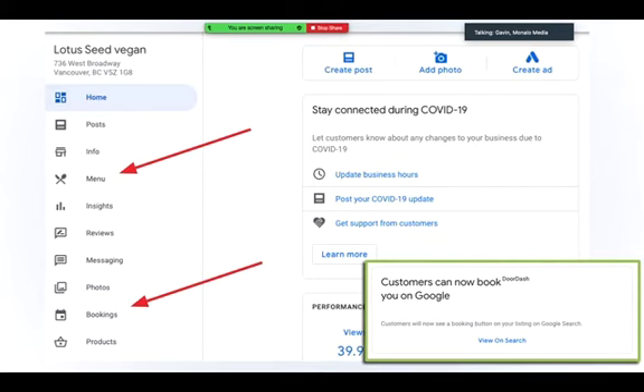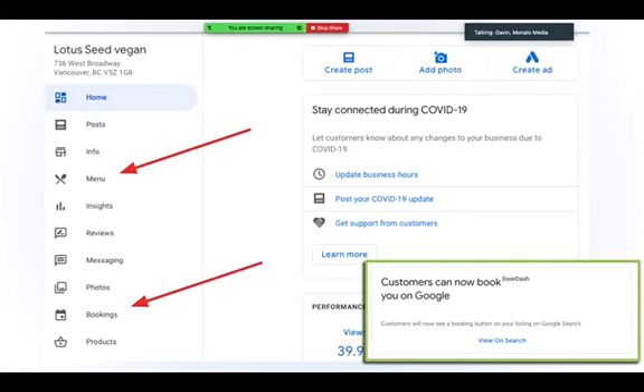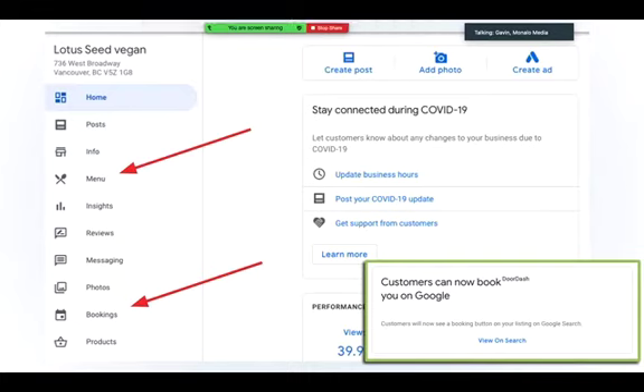There are some special features. For example, a vegan restaurant in Vancouver — because they've listed themselves as a restaurant — has additional buttons on the left-hand side: a menu and a bookings option. Within the menu they can add all different types of products, and the booking section can be linked to DoorDash. On the profile, there'll be a 'book online' button that pops up, lets customers quickly select products and book through DoorDash or navigate to the website.